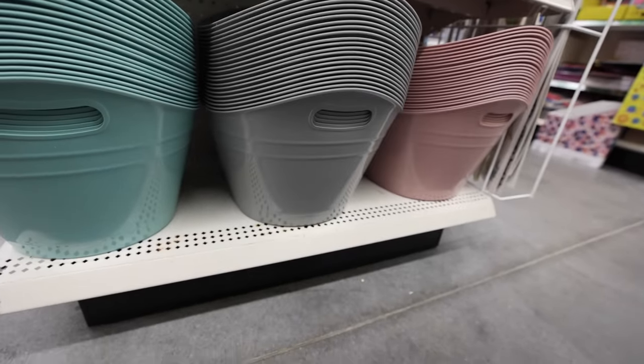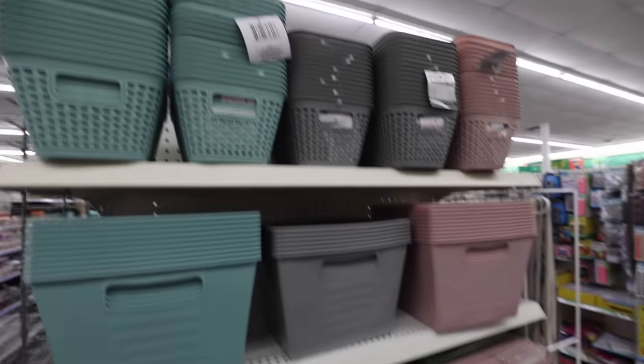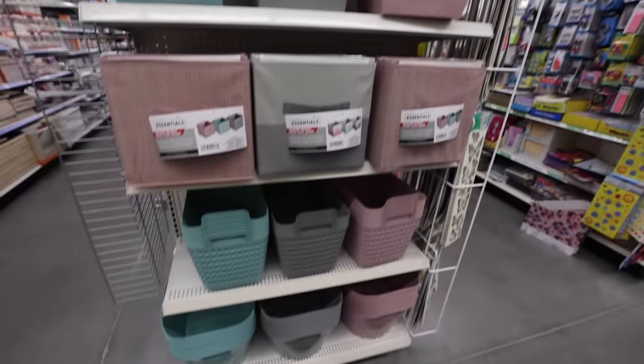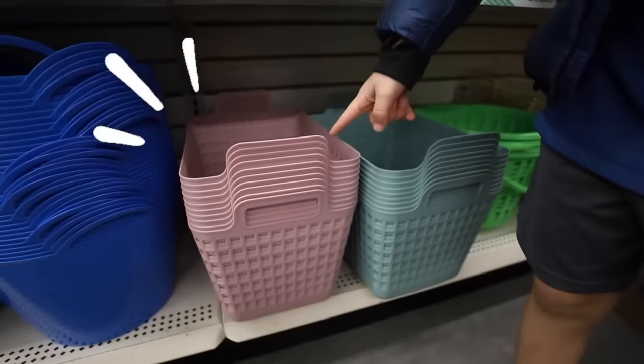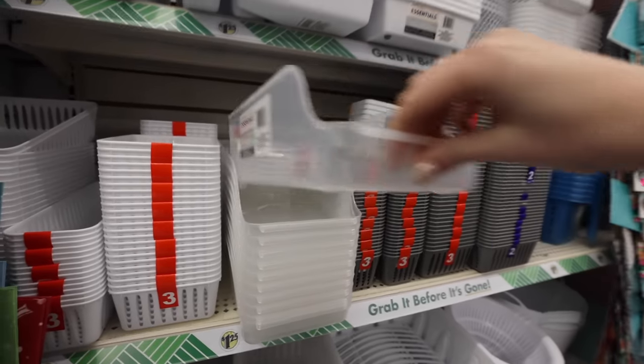My store had a sneak preview of the new colors for January and February. They're a little bit more muted this year, but I really liked some of the options, especially the square bins — I especially love the larger ones.